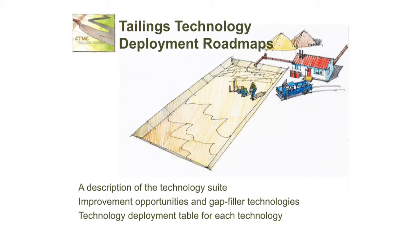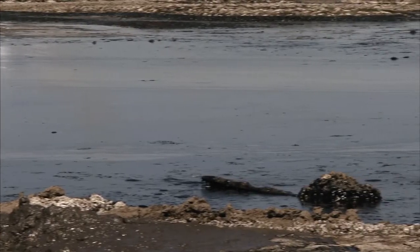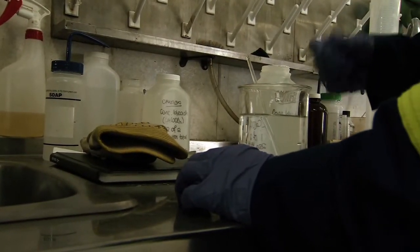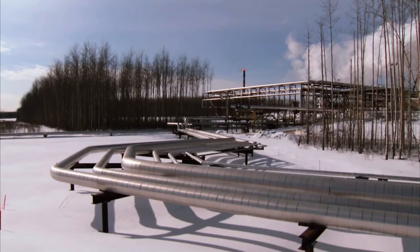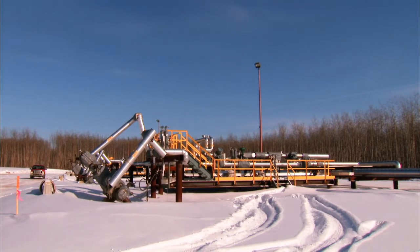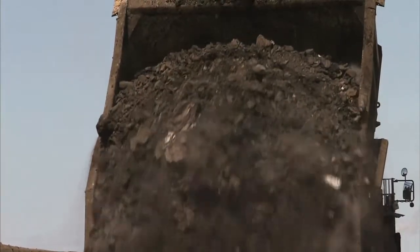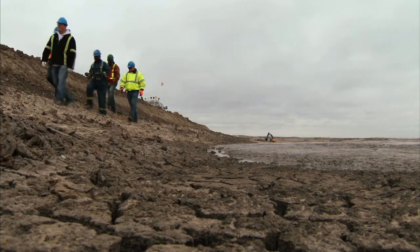In 2012, Alberta Innovates Energy and Environment Solutions released the Tailings Technology Deployment Roadmap and Action Plan. The study was targeted at looking around the globe — what ideas and technologies are out there that we could potentially utilize in managing oil sands tailings. You need to adapt technologies utilized elsewhere, inevitably, because of the unique characteristics of the oil sands, the cold climate in northern Alberta, and the scale of the operations. You can't just take something off the shelf and make it work.